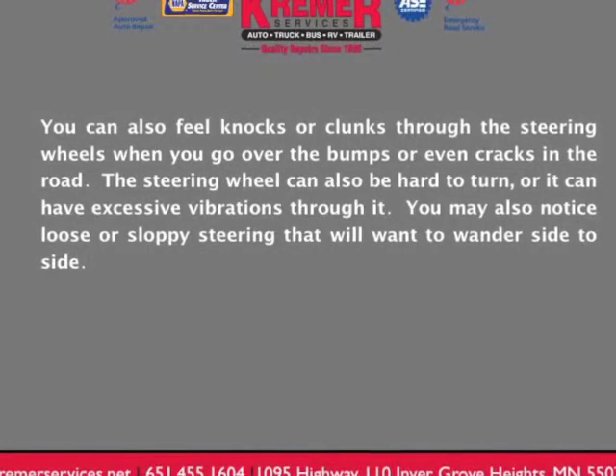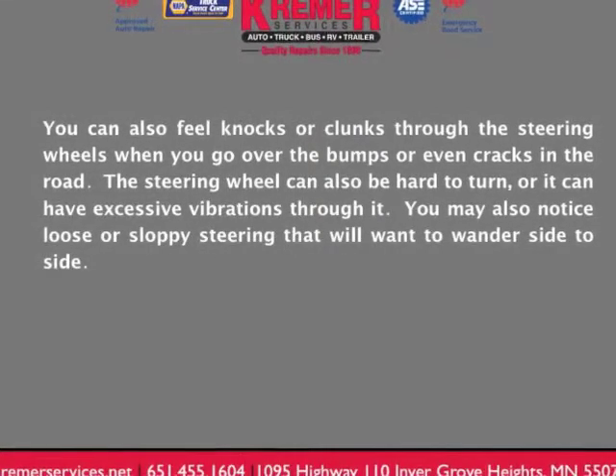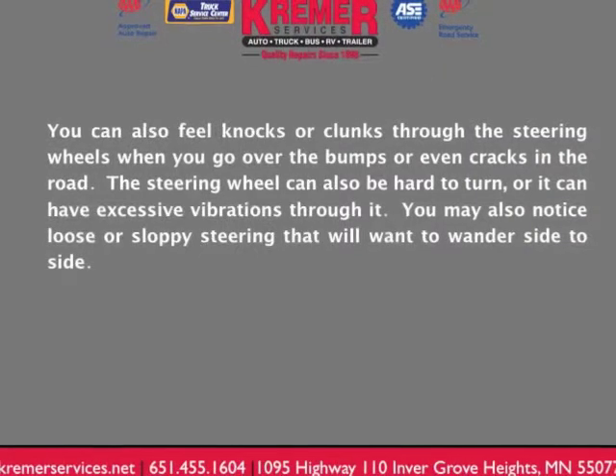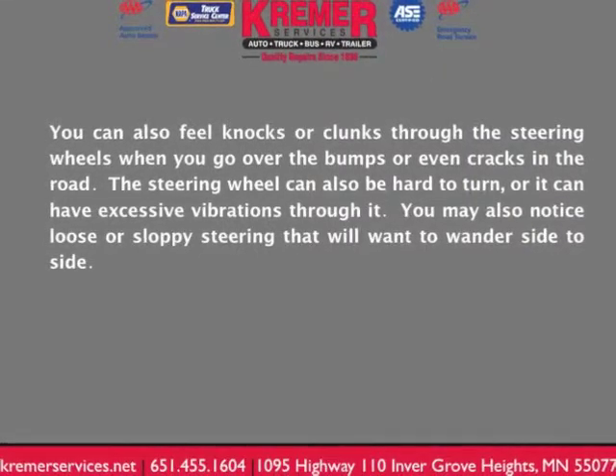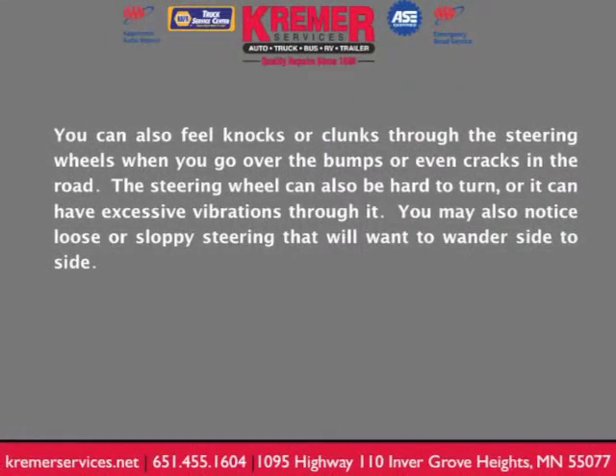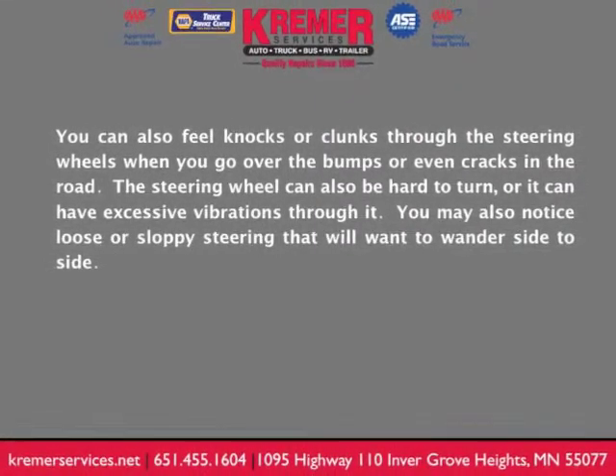You can also feel knocks or clunks through the steering wheel when you go over bumps or cracks in the road. The steering wheel can also be hard to turn or can have excessive vibrations through it. You may also notice loose or sloppy steering that will want to wander side to side.